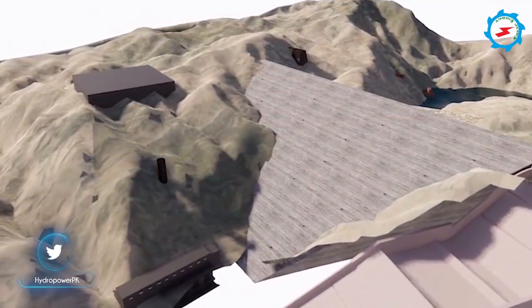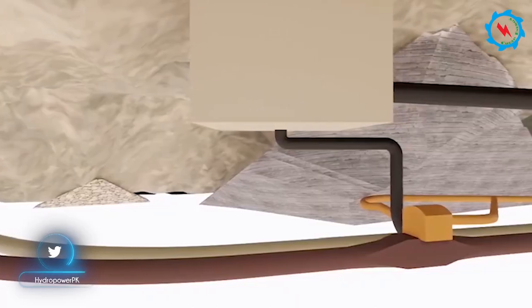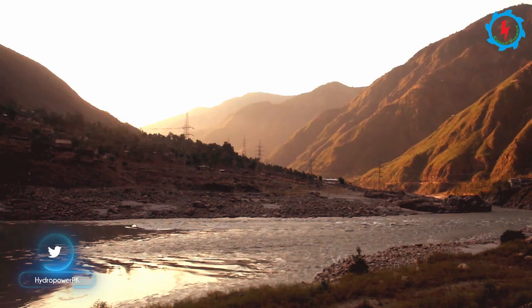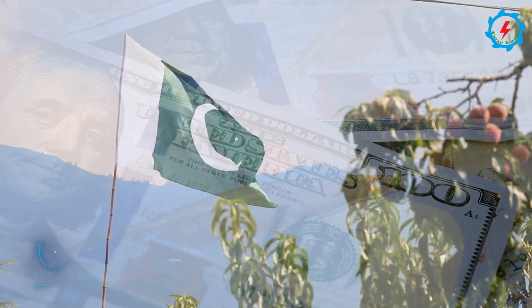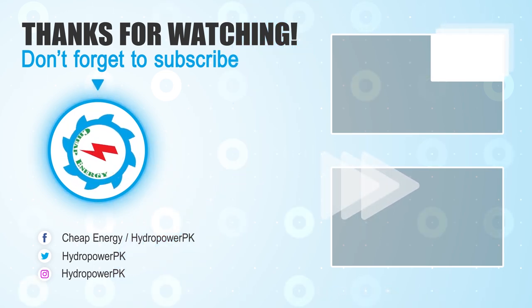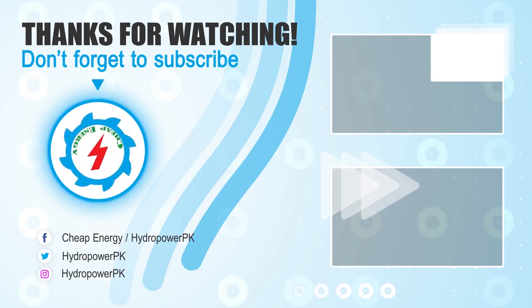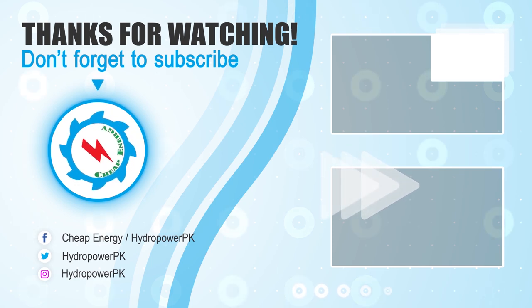On completion, the project will store about 1.2 million acre-feet of water and generate 800 megawatts of low-cost hydroelectric electricity. Let's hope for its timely completion and a positive contribution to the country's economy. Thanks viewers for watching — thumbs up if you like, write your valuable suggestions in the comments below, don't forget to subscribe for more informative videos about energy projects, and share the video if you find it valuable.